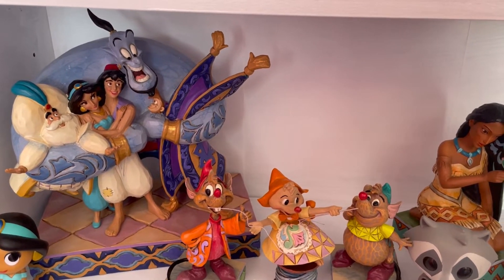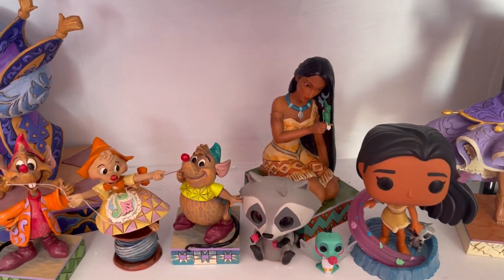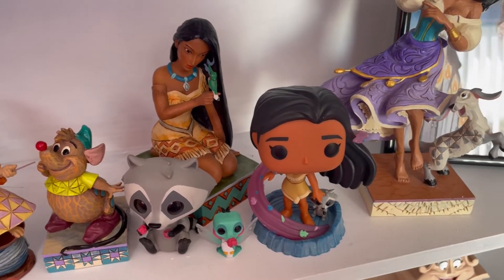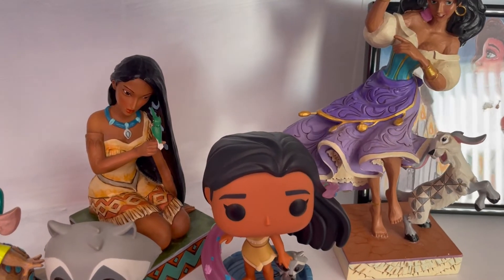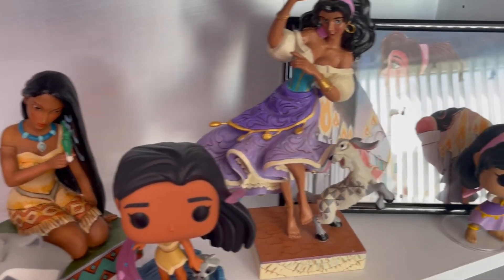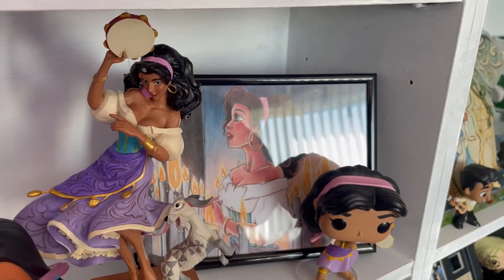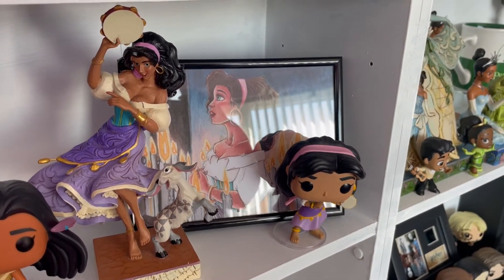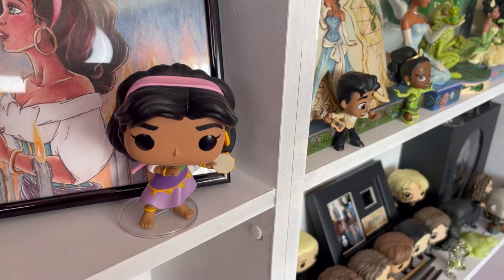Next we have a very miscellaneous shelf. We've got a mini Funko of Jasmine and the group hug Aladdin JimShow, which is absolutely gorgeous. Then we have a couple of sidekicks: Suzy, Gus, and Perla from Cinderella. Moving along we have Meeko and Flit - two super cute sidekicks. We have an exclusive Pop Funko of Pocahontas and a stunning rare JimShow of Pocahontas with Flit. Moving across we have Djali, and we have Esmeralda - when I found out she was becoming a JimShow I screamed.